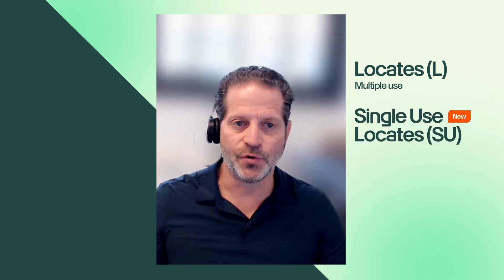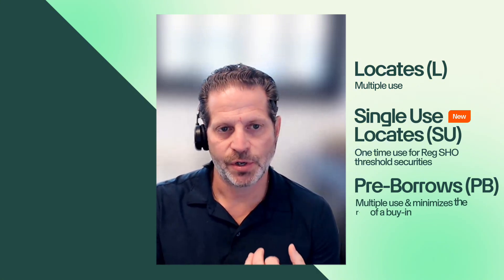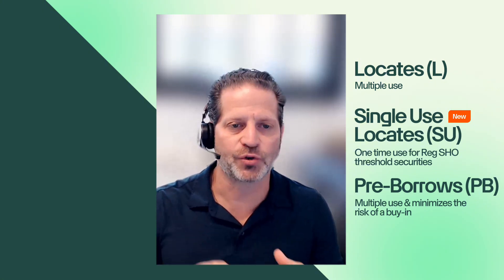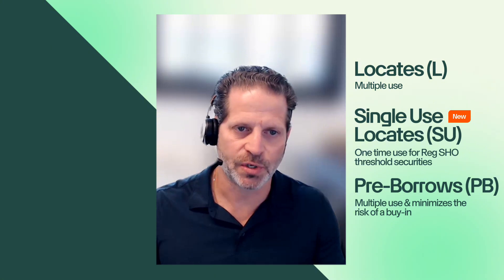When we talk about these permission slips, there are three categories that TradeZero offers. First, a Locate — for non-threshold securities, this gives you the ability to short shares that are not easy to borrow, and you can short and cover as many times as you'd like. Second, single-use locates, which are for threshold securities — if you know you want to short once or twice, it may make more sense from a pricing perspective. Third, the pre-borrow — if you know you want to day trade the shares, you can bring in a pre-borrow allowing for multiple short covers. Additionally, if you plan to hold shares short overnight, when we've pre-borrowed the shares we actually have them in-house, so the risk of getting bought in on settlement has been greatly reduced — different than taking a locate overnight.